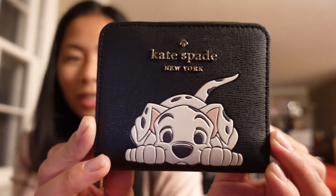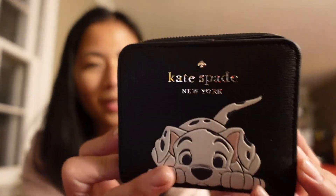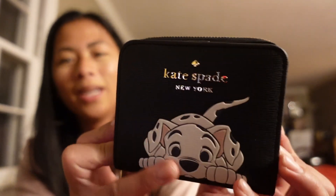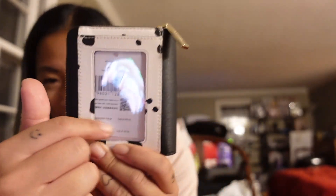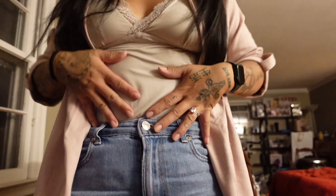I also got the same exact wallet but they had their 101 Dalmatians collection in the store and I just could not leave without this one. It is so cute — it's black and then you have one of the dogs on the front, and it's got this print in the back with the license holder and card holders again.